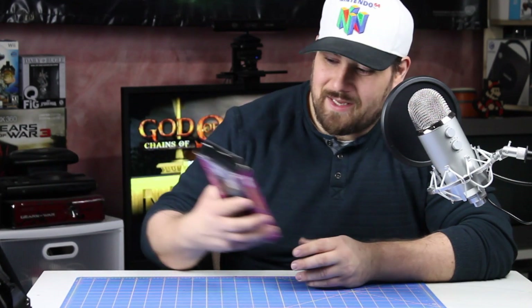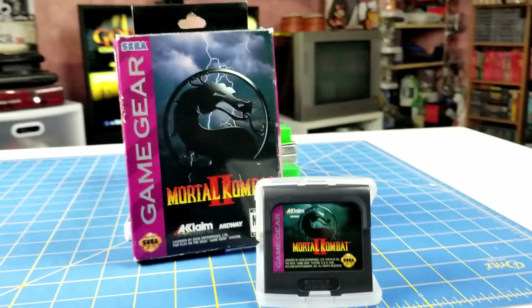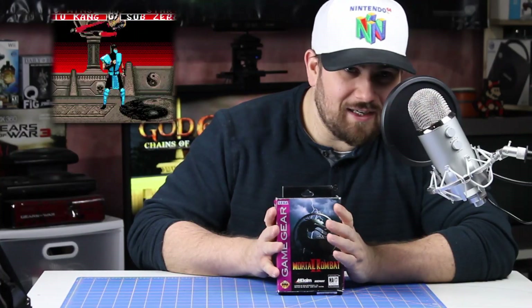Next up, I have the only retro game I picked up in the last little while — Mortal Kombat 2 on the Game Gear, complete in box with the manual and everything. I was really excited when I saw this and I had to pick it up.